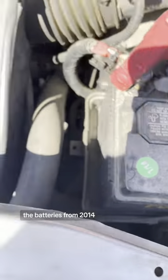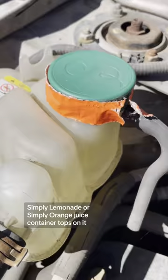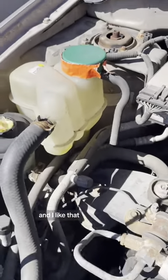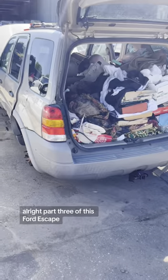The battery is from 2014, and the coolant bottle has one of these Simply Lemonade or Simply Orange juice container tops on it — so that's inventive and I like that. Let's get inside the car.